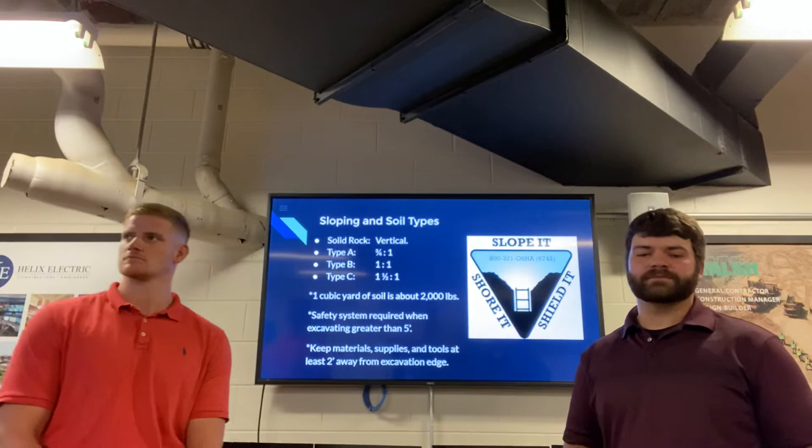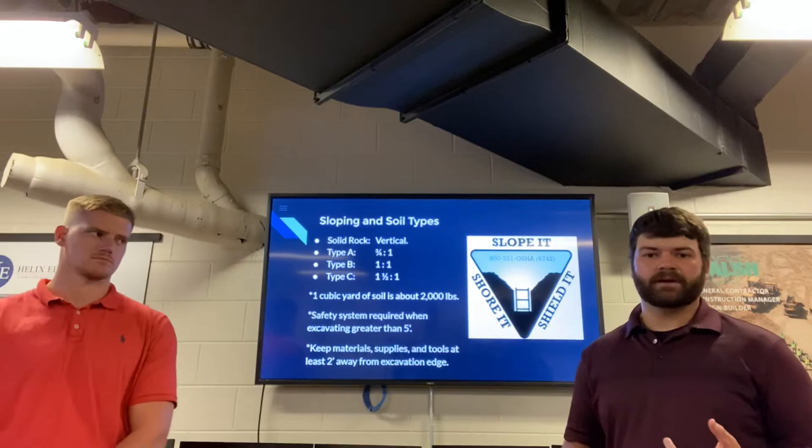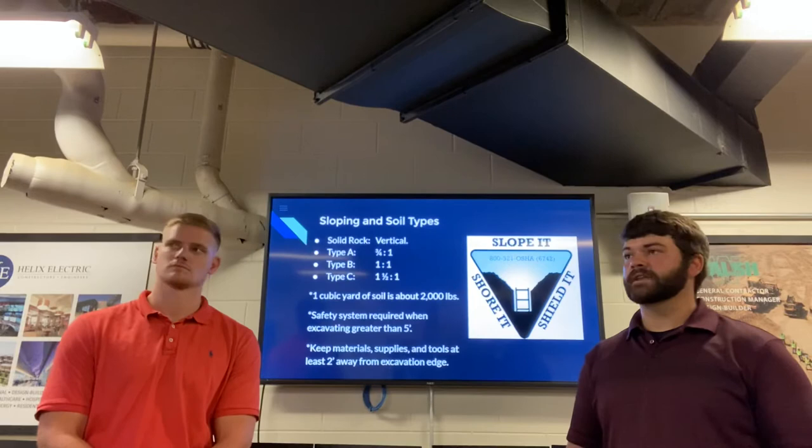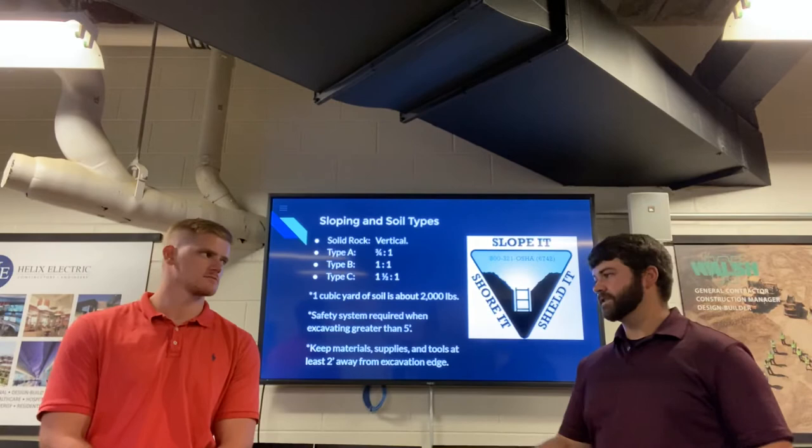For sloping, it's important to define the four different types of soils that OSHA talks about: solid rock, type A, type B, and type C soils. Solid rock, just as the name implies, is bedrock — if you go straight vertical, no sloping is required since the rock itself holds.